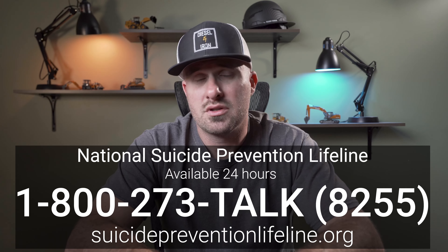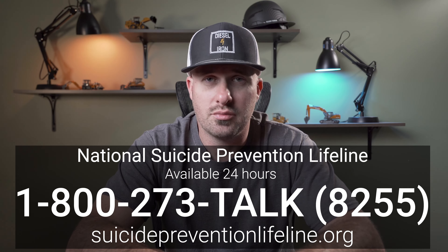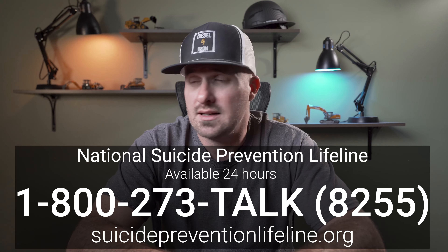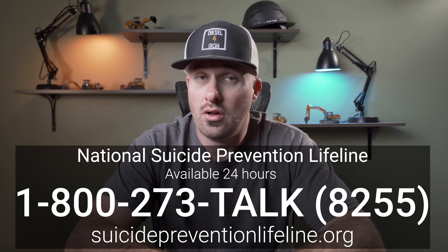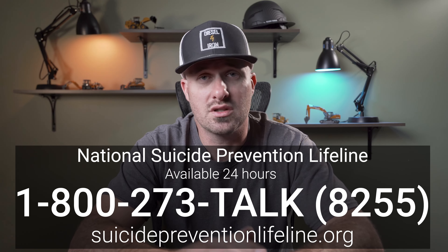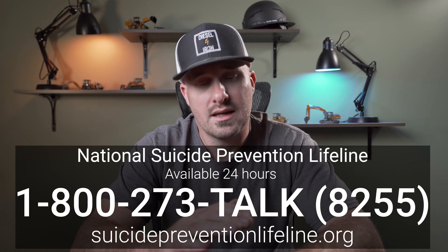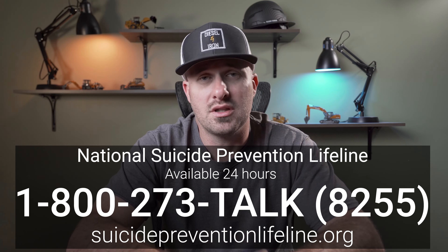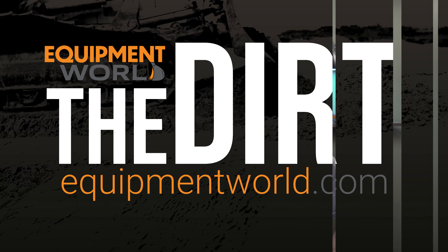So if you are struggling with suicidal thoughts, I would highly encourage you — please reach out to someone and just have a conversation. It doesn't have to be a professional, although I would recommend it. Sometimes just having a conversation with someone who cares about you can help you get through that and find the help that you need. Again, Merry Christmas. Sorry for being such a downer on this one, but we'll see you on the next episode.